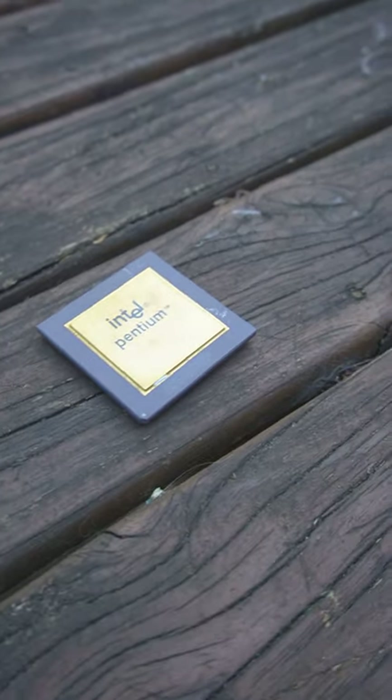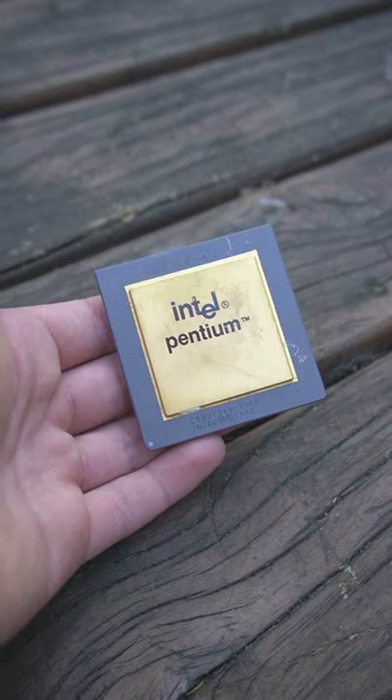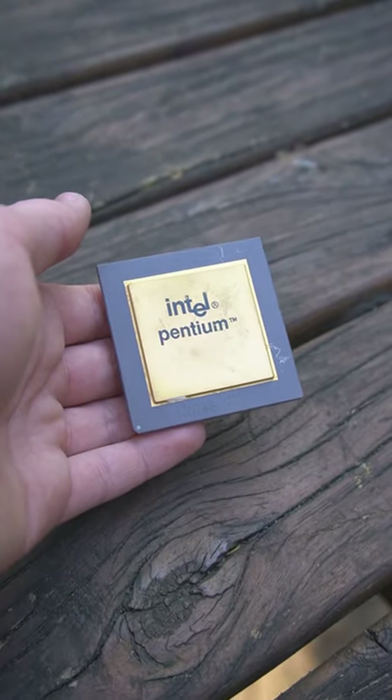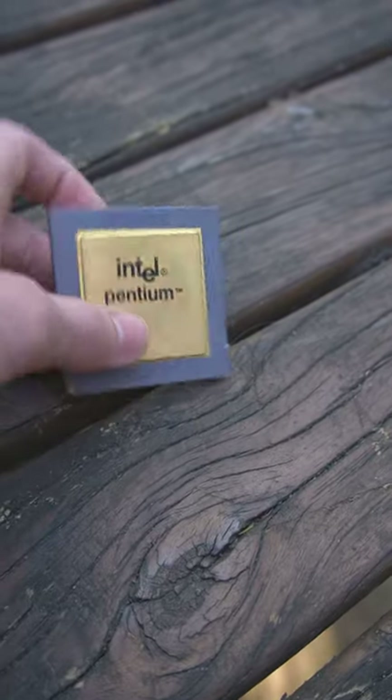Some of the first Pentium CPUs ever made featured what's called the floating point bug. This bug prevents the CPU from making correct floating point calculations, therefore rendering it almost useless unless your applications of choice didn't involve floating point calculations.